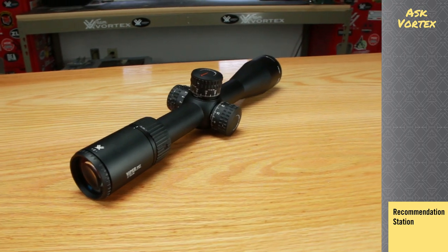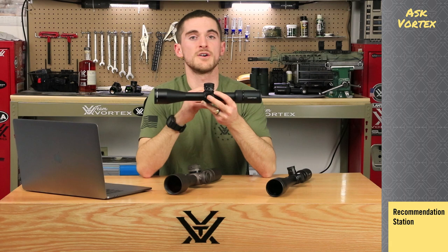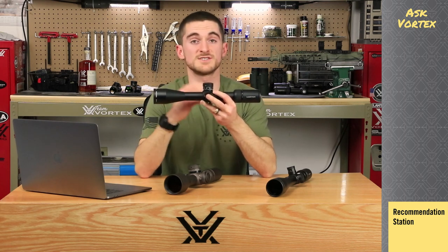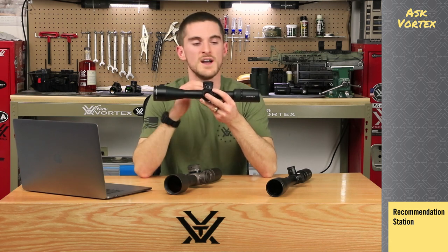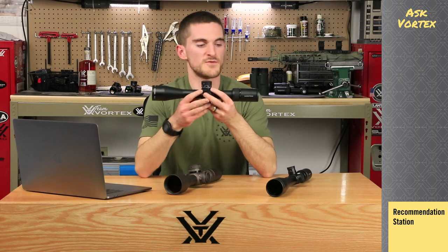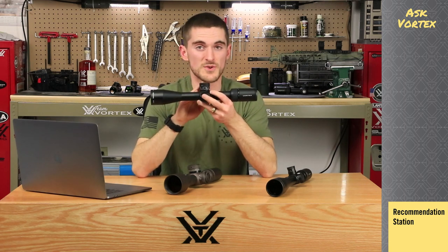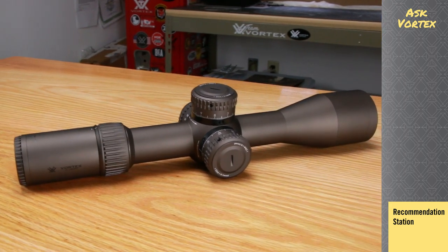Moving on, we have the Viper PST Gen 2 — a step up from the HST. You'll get an improved optical system with a little bit better field of view and clarity. You'll also get the availability of first focal plane and more involved reticles like our EBR-2C — that classic Christmas tree style reticle. Available in MOA or MRAD, with zoom ranges of 3-to-15 or 5-to-25x50 — excellent for shooting long range. You've got lots of range of adjustment, and the integrated mechanical RZR zero stop is invaluable after a full day of dialing to make sure you're always going right back to your zero. Both the HST and PST Gen 2 are excellent series for shooting long range — absolutely thousand yard capable.